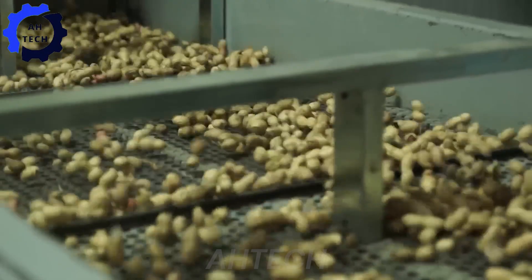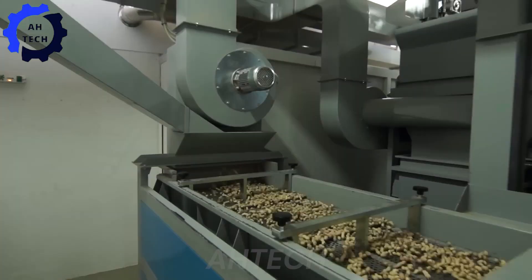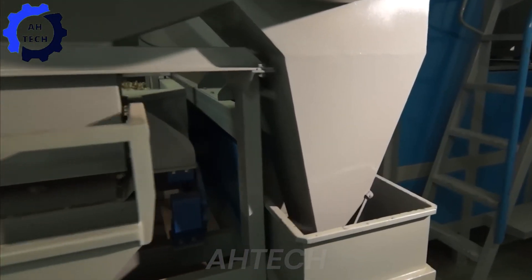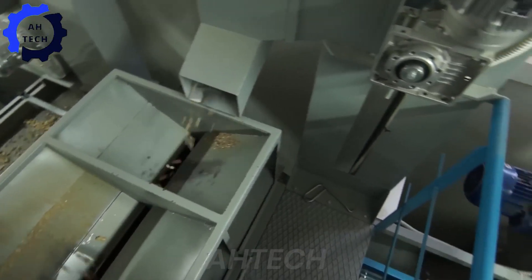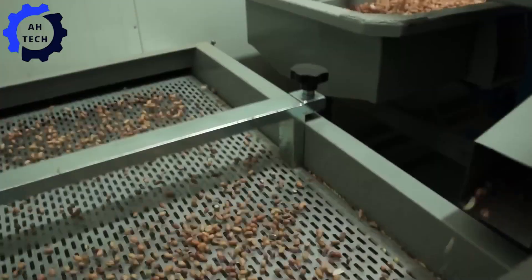Finally, let's explore the peanut shelling and sorting line, Type AF-1000. Capable of processing up to 1,000 kilos of peanuts per hour, this advanced machine combines shelling and sorting for unmatched efficiency and quality. Elevate your peanut processing with this groundbreaking advancement in agriculture technology.